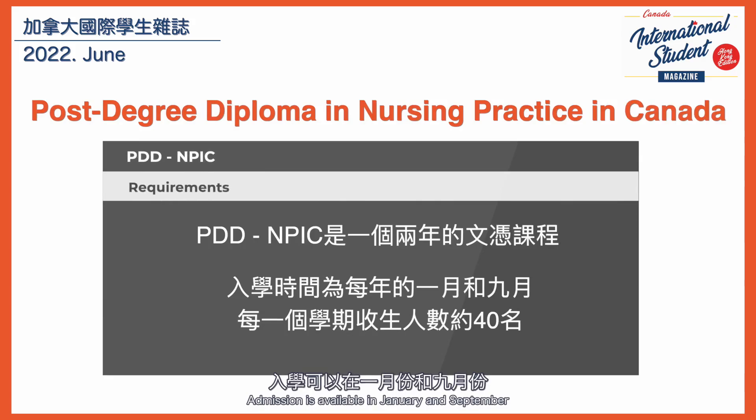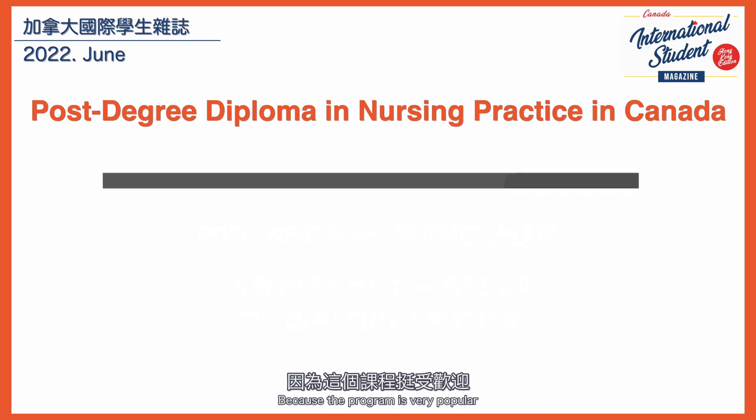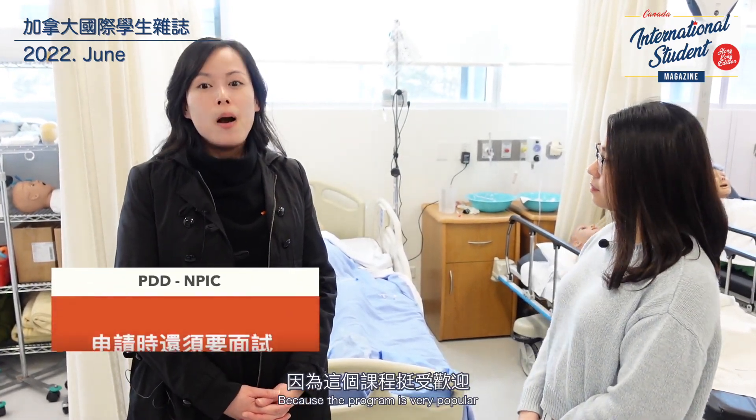In the first year and the second year, every year we have about 40 people. There is a lot of competition because this program is very demanding and very popular.